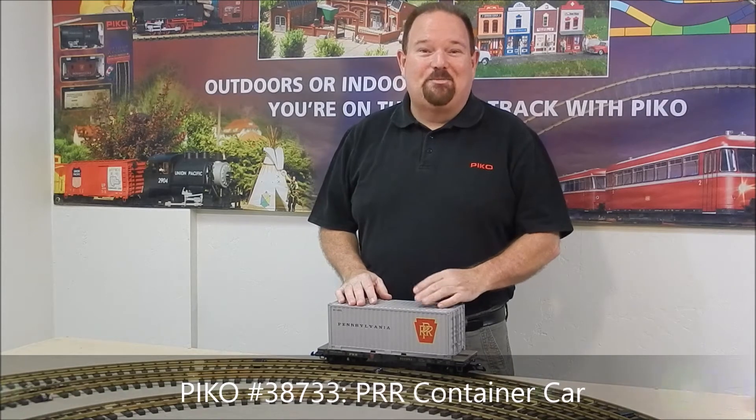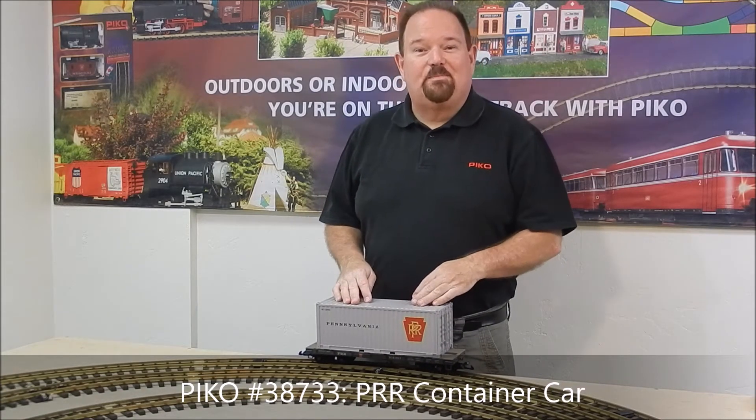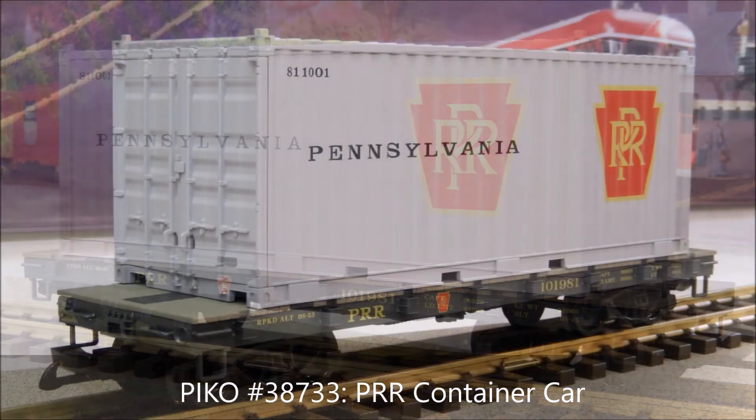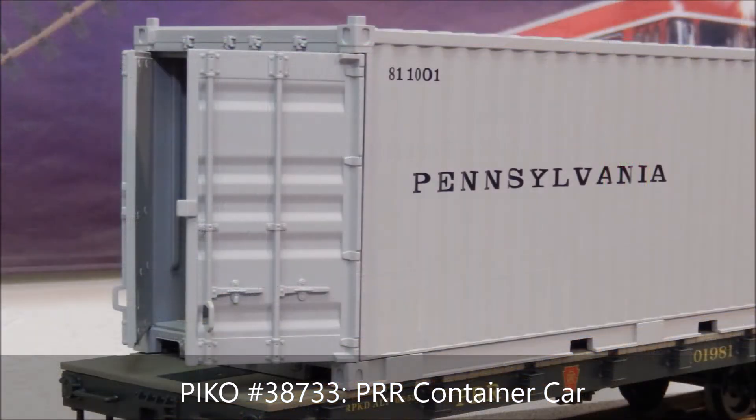Besides the European items, we've got a ton of new American items for you this month. First up is a container car for the Pennsylvania Railroad. Pennsylvania was one of the first to move into the container era in the 1950s. It's got nice opening doors on the container and a nicely detailed flat car that carries it.